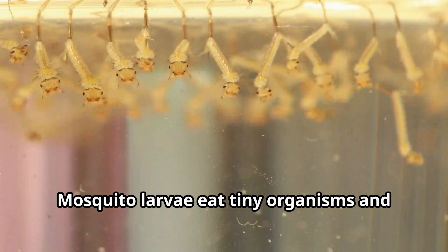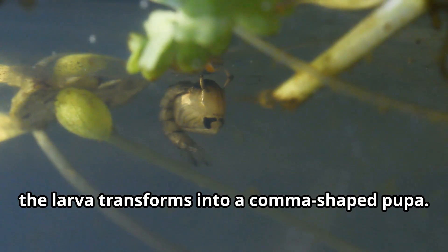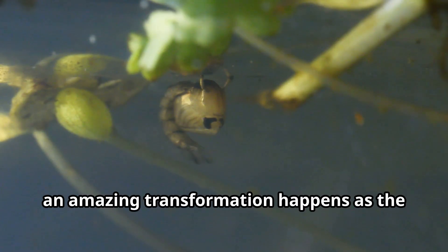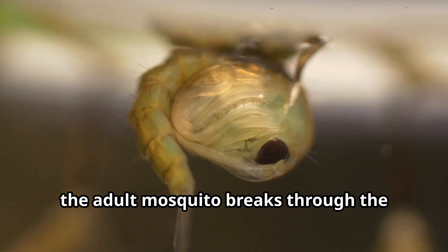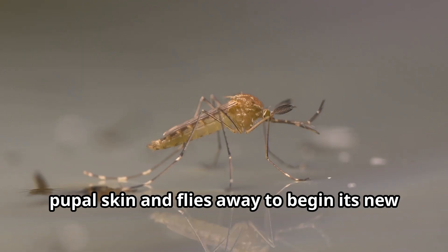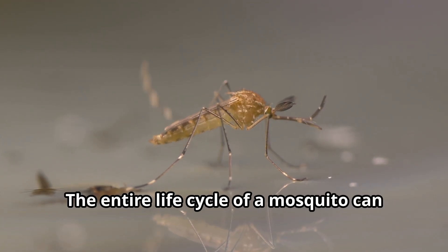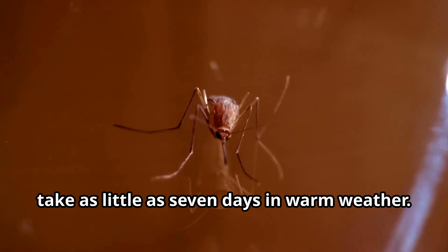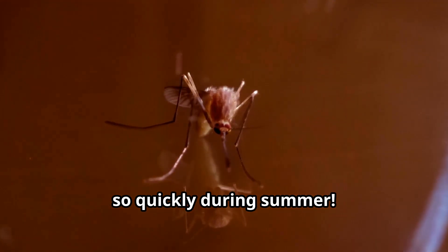Mosquito larvae eat tiny organisms and plant material in the water. After several molts, the larva transforms into a comma-shaped pupa. Inside this pupa, an amazing transformation happens as the mosquito develops its adult body. When ready, the adult mosquito breaks through the pupal skin and flies away to begin its new life in the air. The entire life cycle can take as little as seven days in warm weather — that's why mosquito populations can grow so quickly during summer.